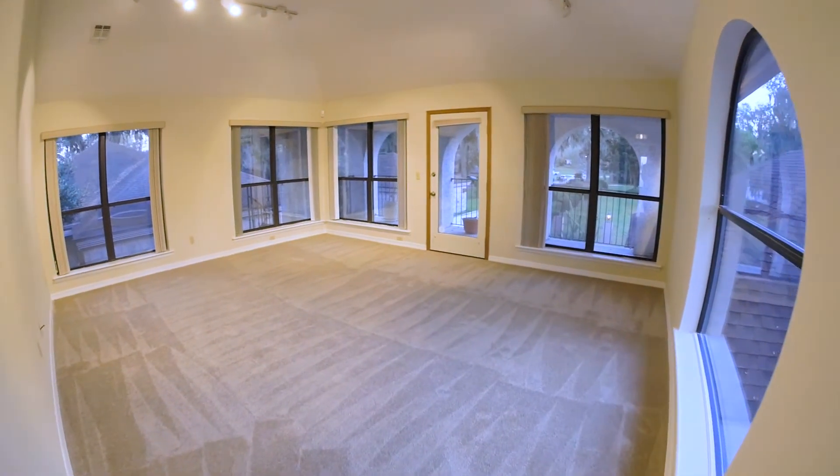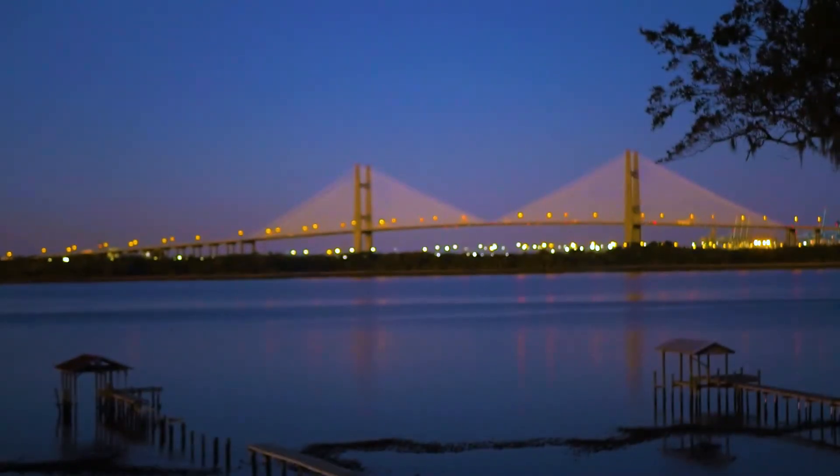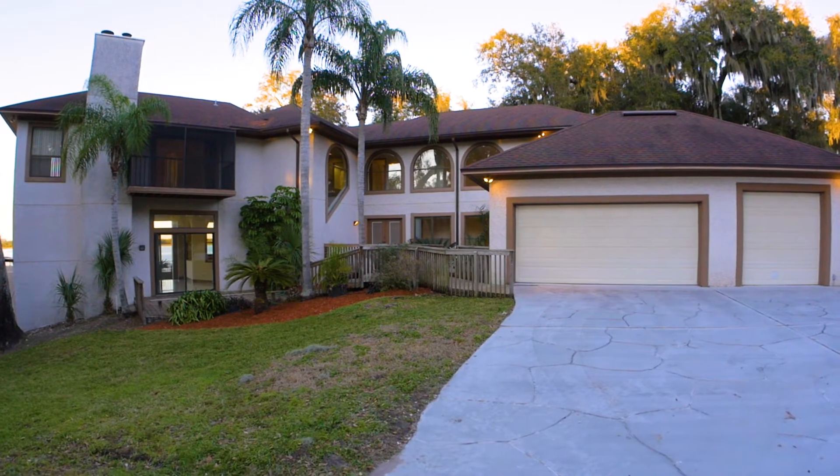If you're looking for a coastal getaway with the convenience of a big city, 3948 Sarabrook Court might be the place for you. Give me a call and come and see it for yourself.